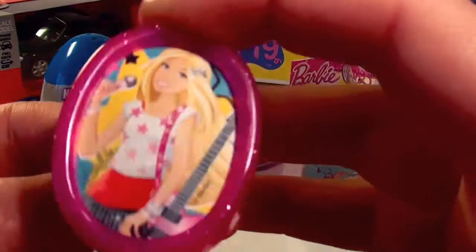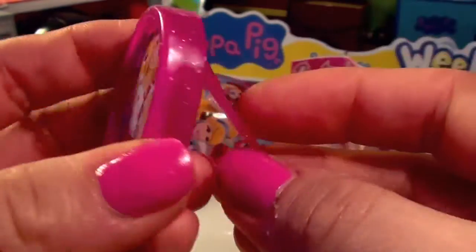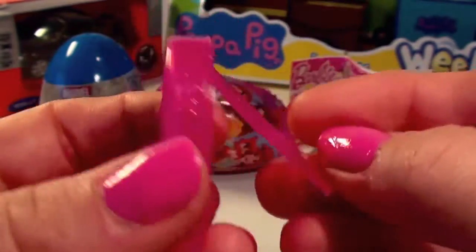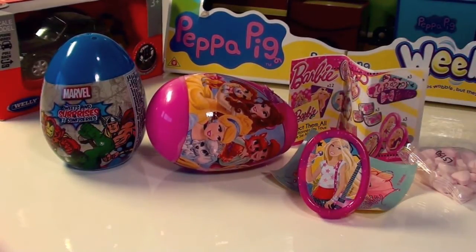Look at that guys, it's a Barbie singing frame! She is so pretty. Can you guys sing? I'm awful at singing. Let's put our toy over here — we still have two more eggs to open.